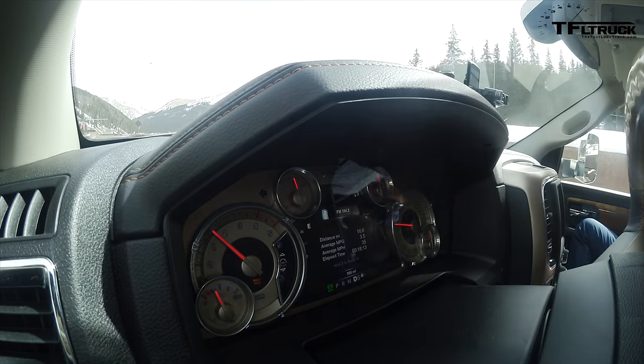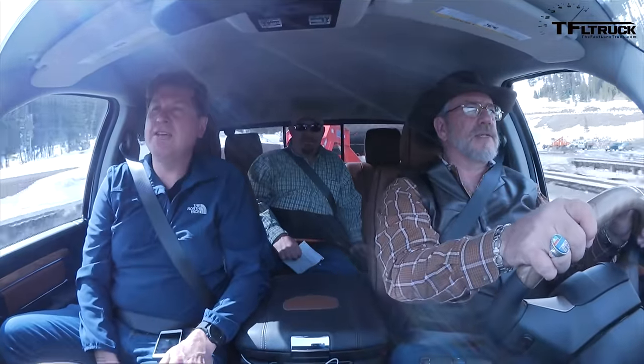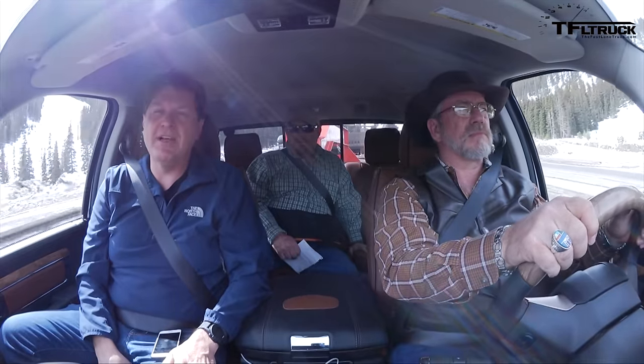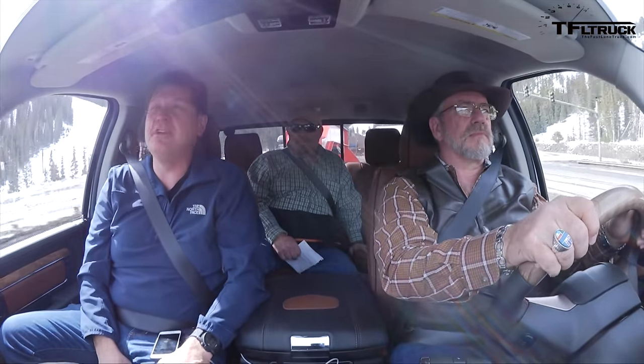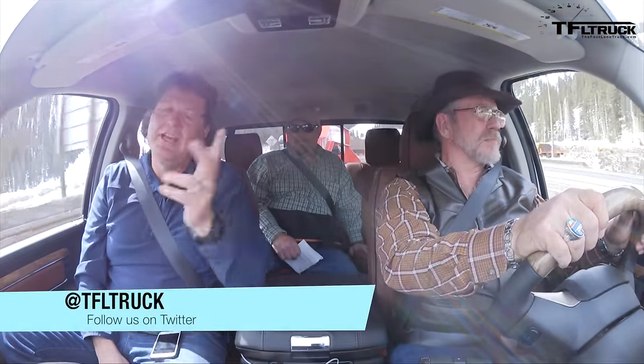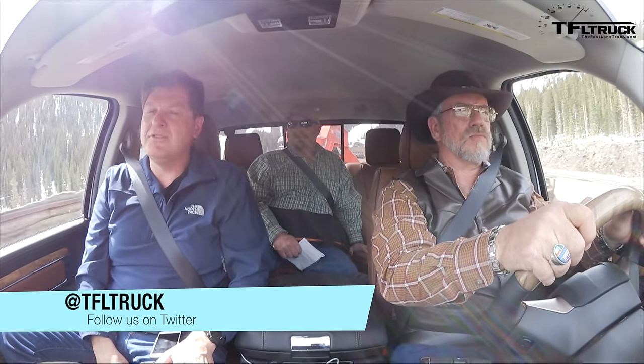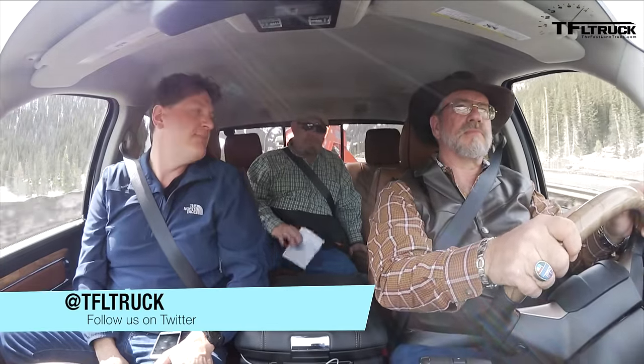As always, this is Kent from MrTruck.com, Nathan, and Roman saying thanks for watching. We're going to be doing the Gold Hitch Award — the best towing truck in the land — coming very soon in April. Check out tfltruck.com where Andre posts all the numbers. If you're a numbers person, check that out because we'll have all the numbers up there. See you guys next time!